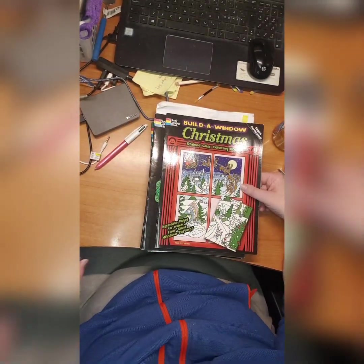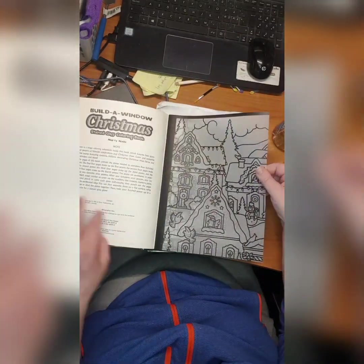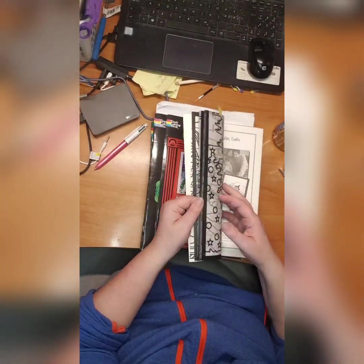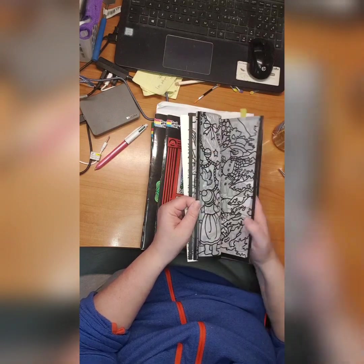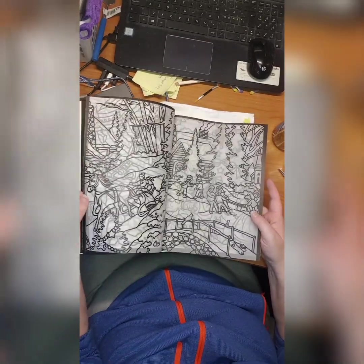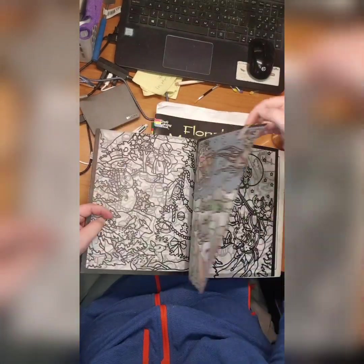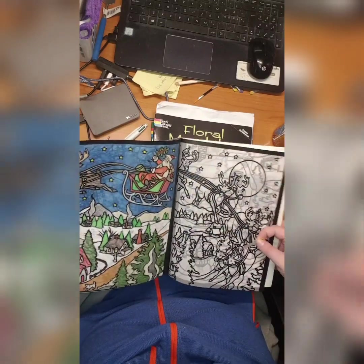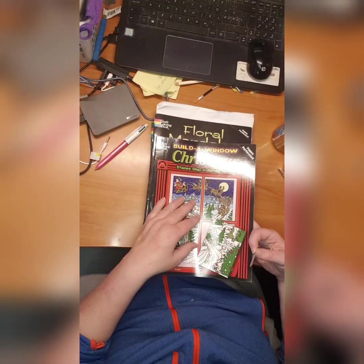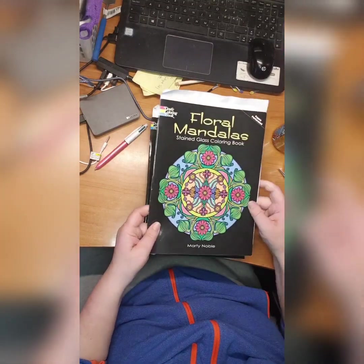Then we have Build a Window Christmas Stained Glass coloring book by Marty Noble. If you color them all and take them out, you can build a huge window scene — it's really beautiful. I only did one picture in here — this one. Then we have Flora Mandala Stained Glass coloring book by Marty Noble — I did this one, and I think I did another one... yes I did, this one and this one.